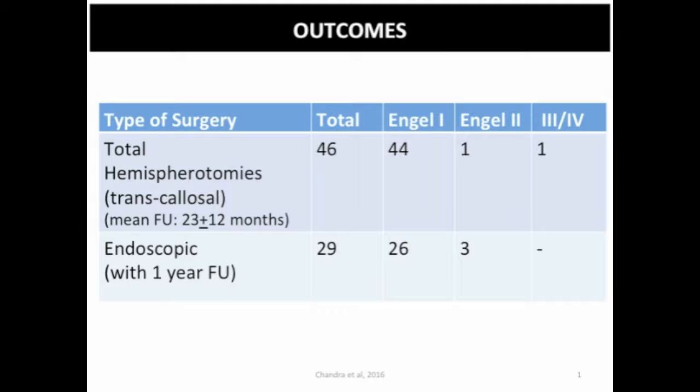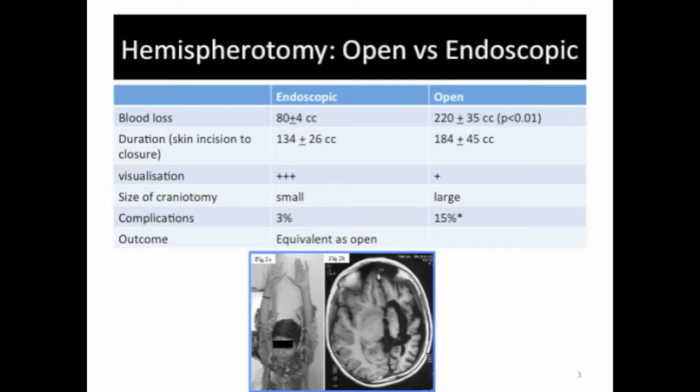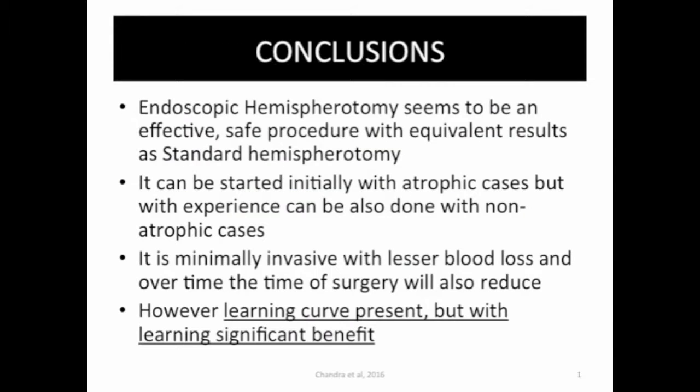When we compare outcomes with standard open hemispherotomies they were equivalent, including the neuropsychological outcomes which we assessed in 20 patients. The scores improve significantly and this is equivalent to that of standard open hemispherotomies. However, the biggest advantages are lesser blood loss, shorter duration of surgery, excellent visualization, small craniotomy size because it's minimally invasive, and lesser incidence of complications.